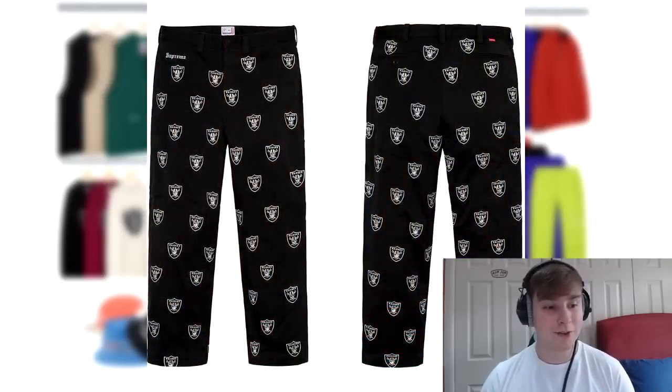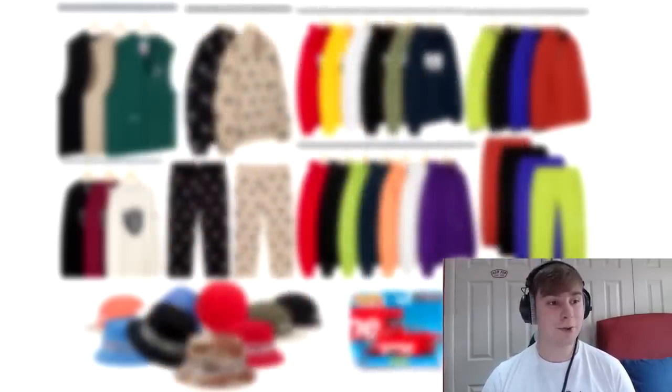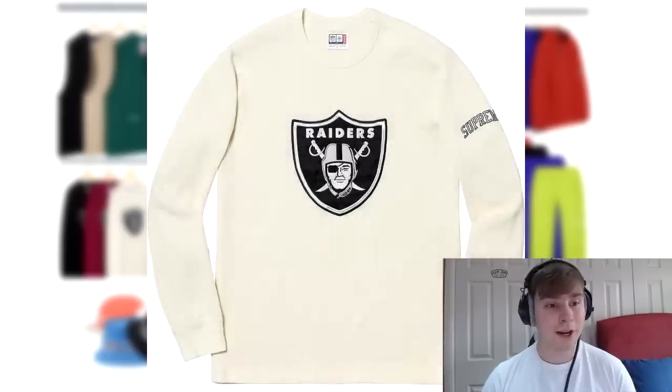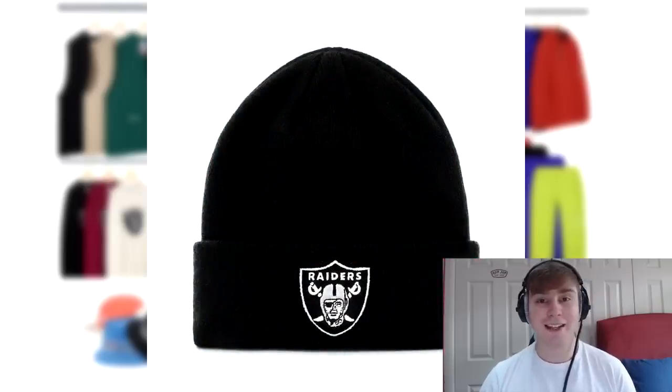We then have the embroidered chino pant, the Raiders one, coming out in two different colourways. There's an embroidered logo pattern going over the piece — presumably the Raiders logo — and the old classic English font is embroidered at the top right of the pant. Overall I don't know how to feel about the Raiders pieces. I like the beanie and I'm okay with the thermal, but the other pieces aren't really meshing with me. It's a hit and miss collaboration.